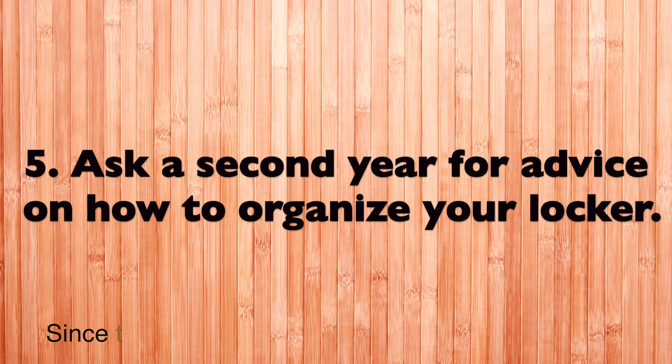Tip number five: ask a second year to help you organize your locker. Ask them if you'll need certain things for first year or when you're going to be using them during the trimester, because there'll be some things you won't need until second or third trimester.